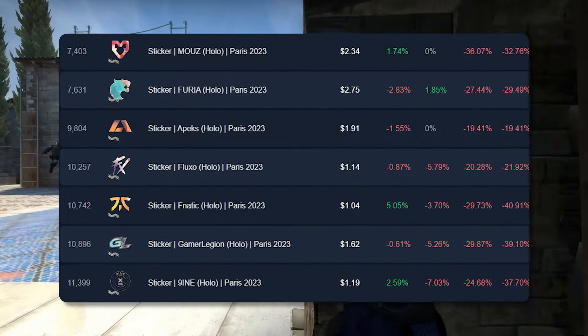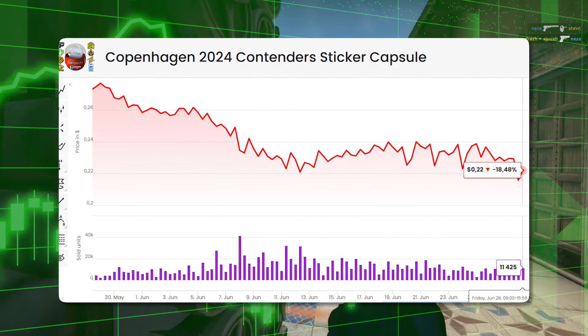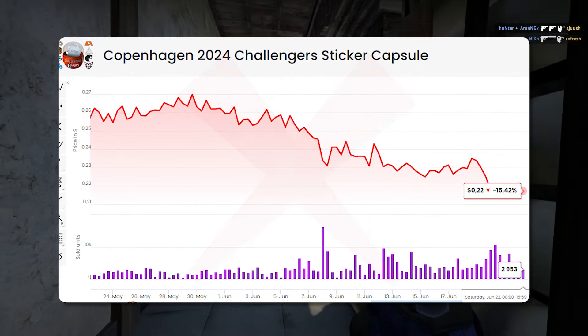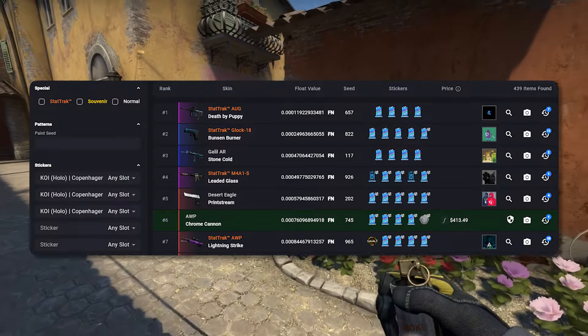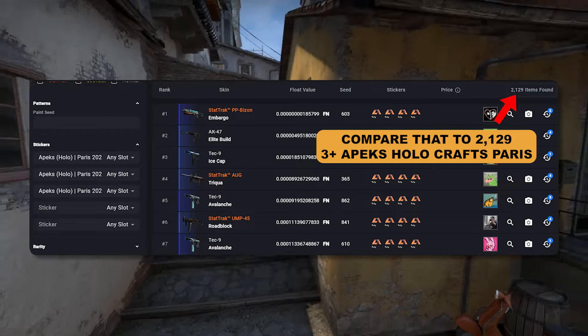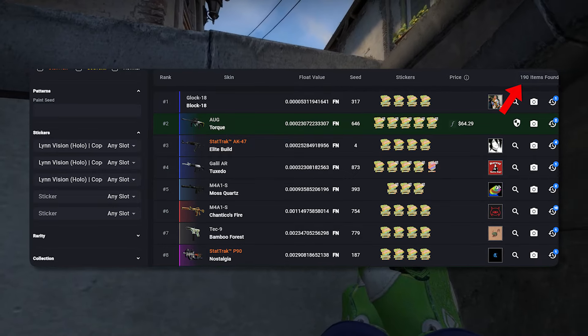Looking at Copenhagen, it's going to be in a very similar situation — there's going to be a lot of supply for a relatively small amount of demand. People are not interested in Copenhagen stickers at all in terms of applications or overall interest, so we're not going to be investing into these. When we also look at the direct competition of Paris, Antwerp, and Stockholm, there's a lot to compete with.